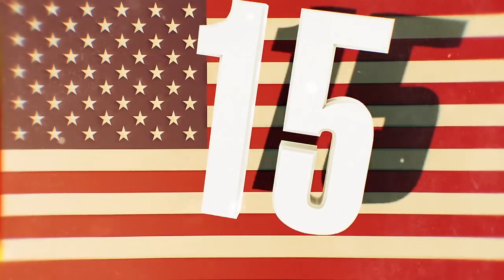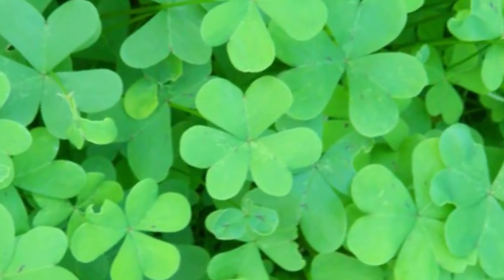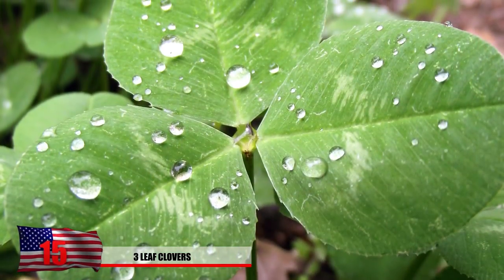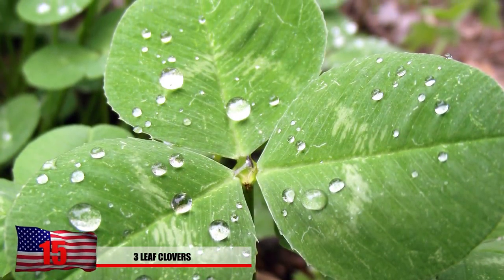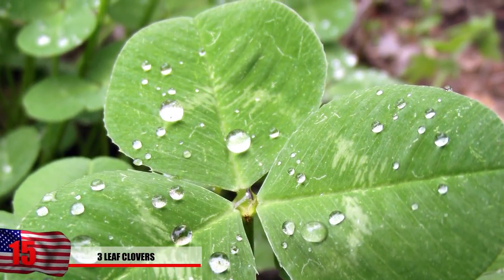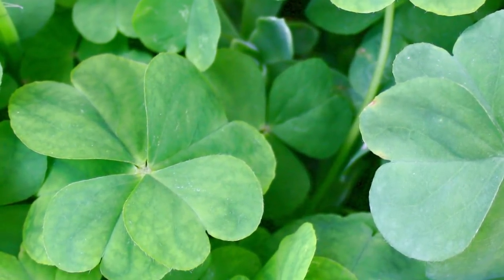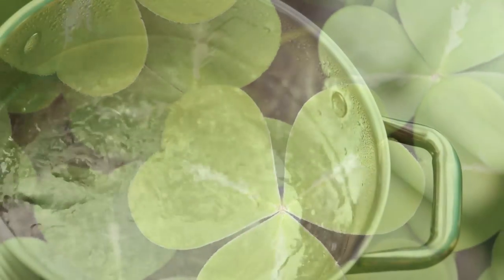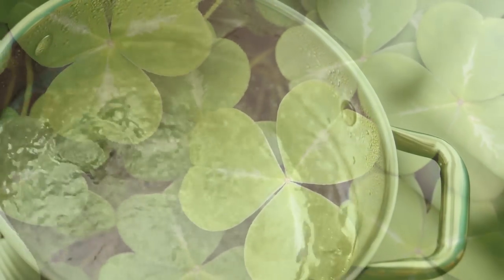Number 15: Three-leaf Clovers. Consider yourself lucky if you find a large patch of clovers growing in a field if you're searching for food. Clovers grow in many different environments as long as the water is there to let them grow. You'll need a large amount for them to get you full, but this certainly is possible. Before you start chowing down on handfuls of clovers, consider boiling them to improve the taste.